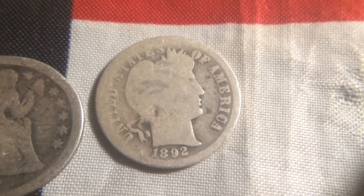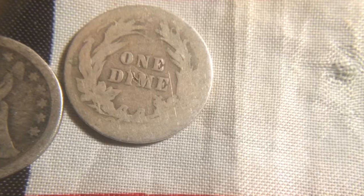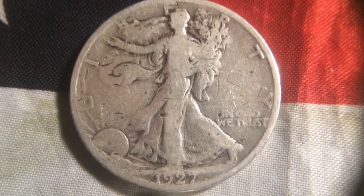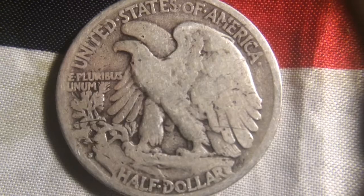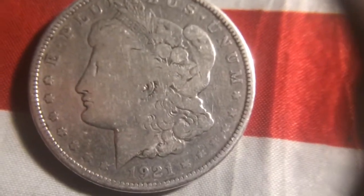And then we have an 1892 Barber dime. Again, faded. And here's another reason why I bought this — there was a 1927-S silver half dollar. And then the second and third reason: there was a 1921 Morgan dollar. This was just for the collection, something just to have.